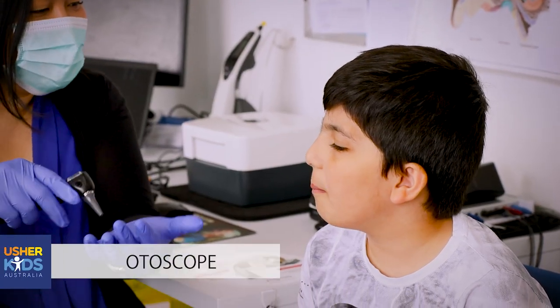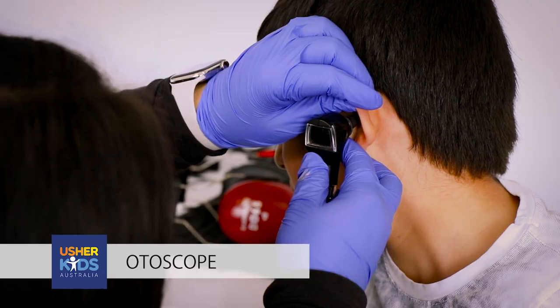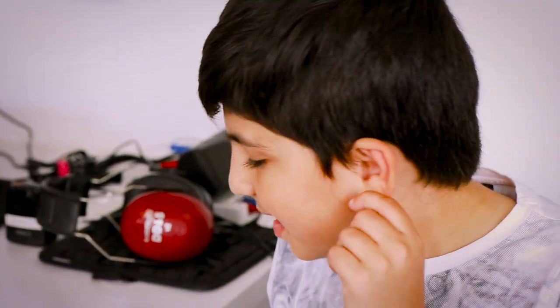An otoscope is an ear light which we use to check the health and function of your ear. We use this light to visually examine the ear canal and also your eardrum.